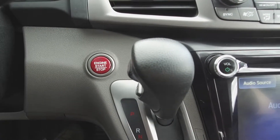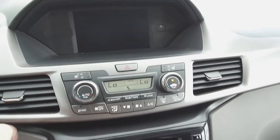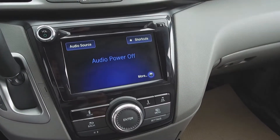We also have push-button start, a trip computer, backup camera, automatic tri-zone climate control, heated seats, and a Honda infotainment center.